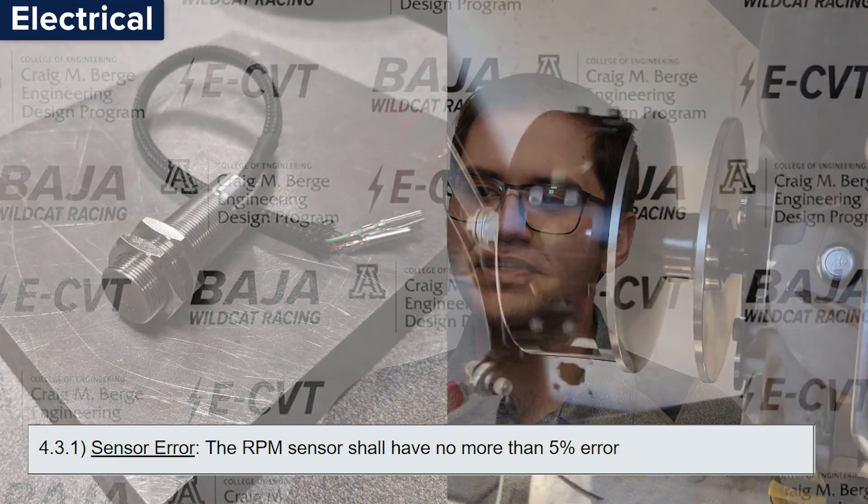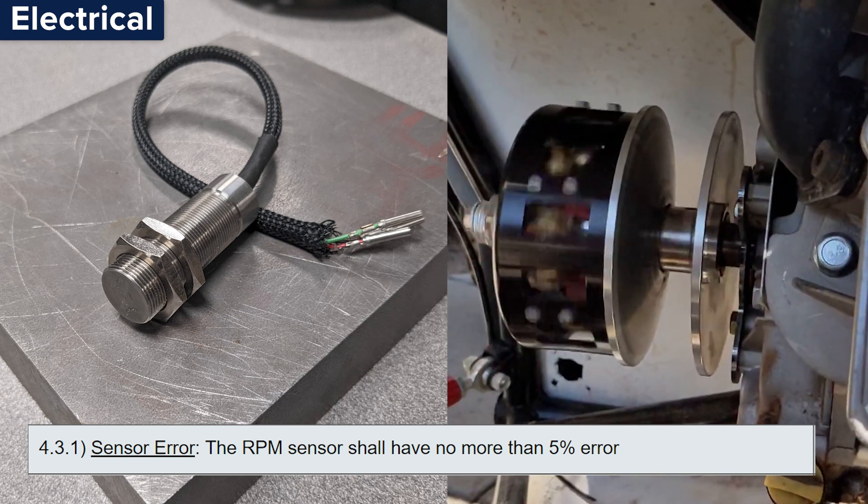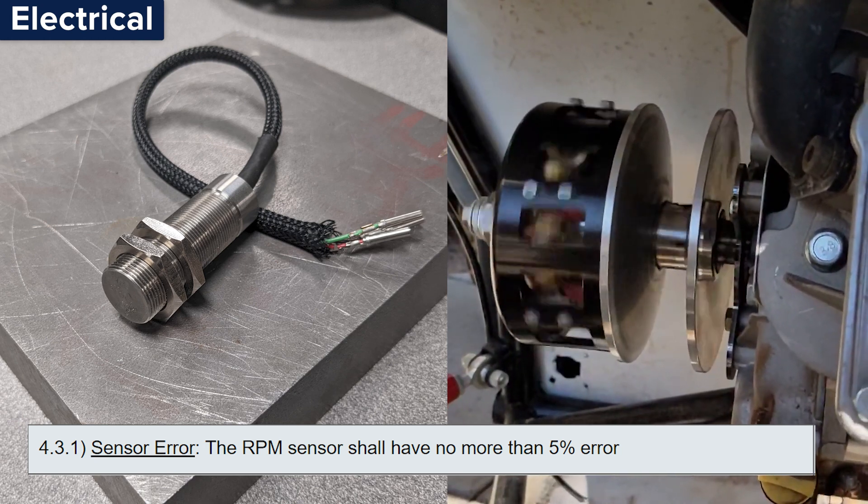Second, we have sensor accuracy. In order for the RPM of the engine to be controlled, it needs to be accurately measured. We set a requirement for the sensor to be within 5% accuracy of the engine RPM.